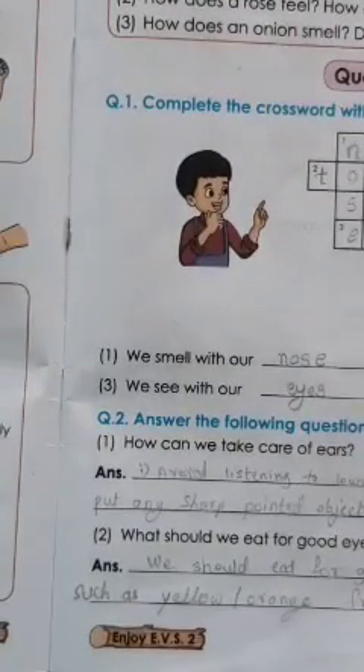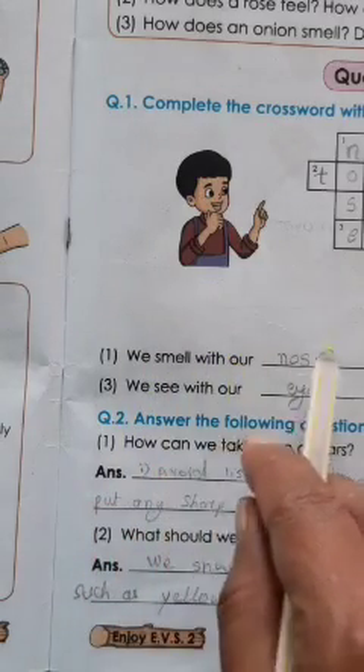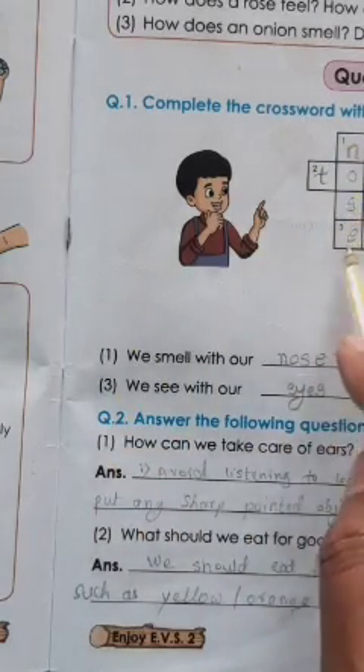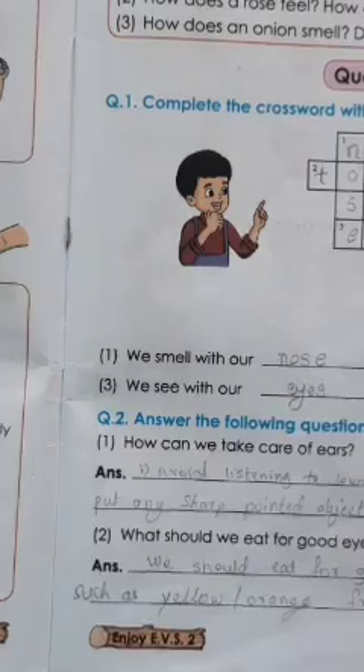Question: Complete the crossword with the help of clues given below. We smell with our nose, so number 1 is N-O-S-E. Number 2: we taste with our tongue — T-O-N-G-U-E.